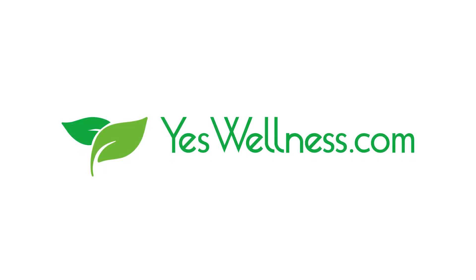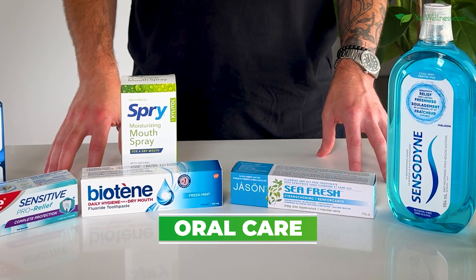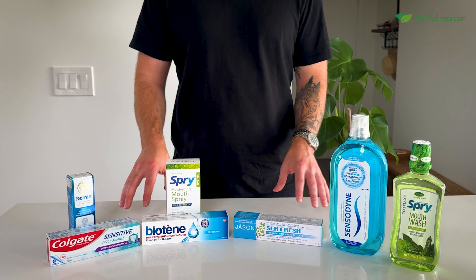Welcome to the yeswellness.com YouTube channel. Today we're talking about how to keep your mouth fresh and healthy with some amazing toothpaste and mouth care products that may help support sensitive teeth, dry mouth, and overall oral health.